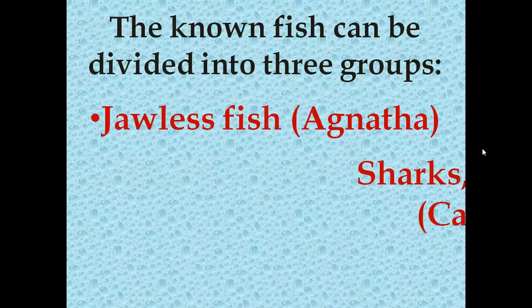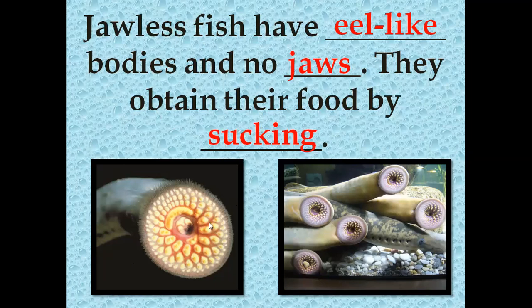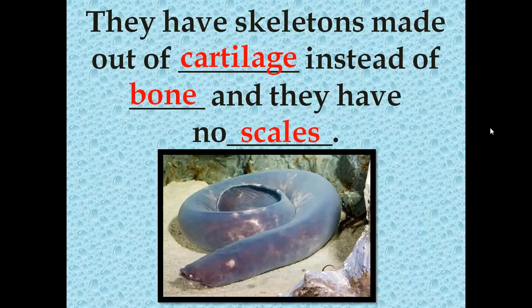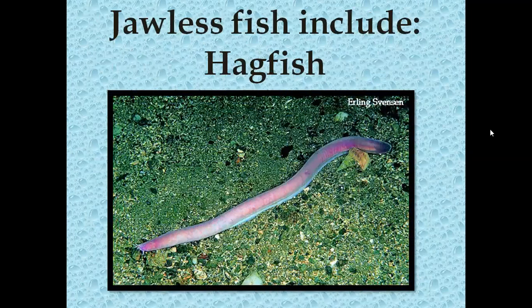There are three groups of fish: the jawless fish, the shark skates and rays, and the bony fish. The first type is the jawless fish. They have an eel-like body with no jaws and they obtain their food by sucking. They have skeletons made out of cartilage instead of bone and they have no scales. If you feel the tips of your nose or your ears, those are made out of cartilage — that's what these fish are made of. Some examples of the jawless fish are the lampreys and the hagfish — kind of scary looking.